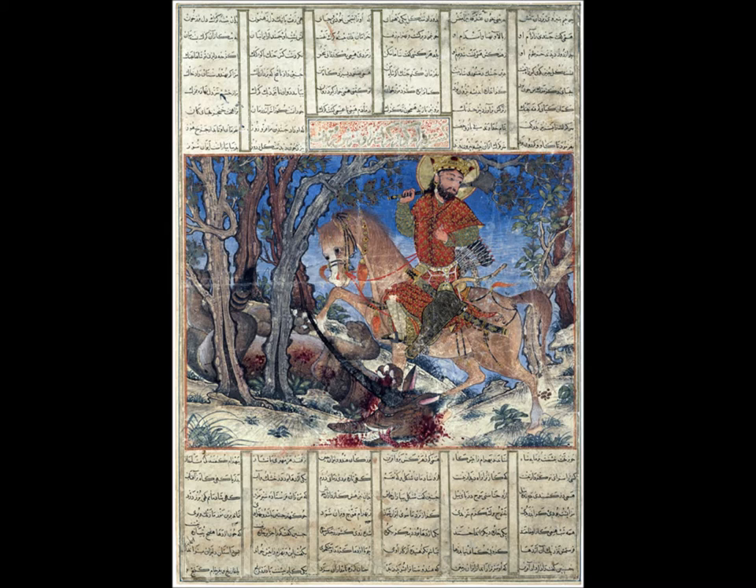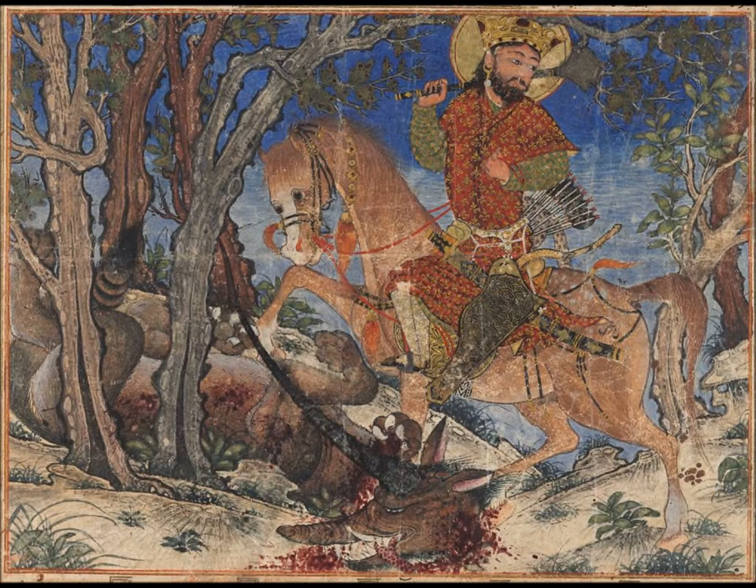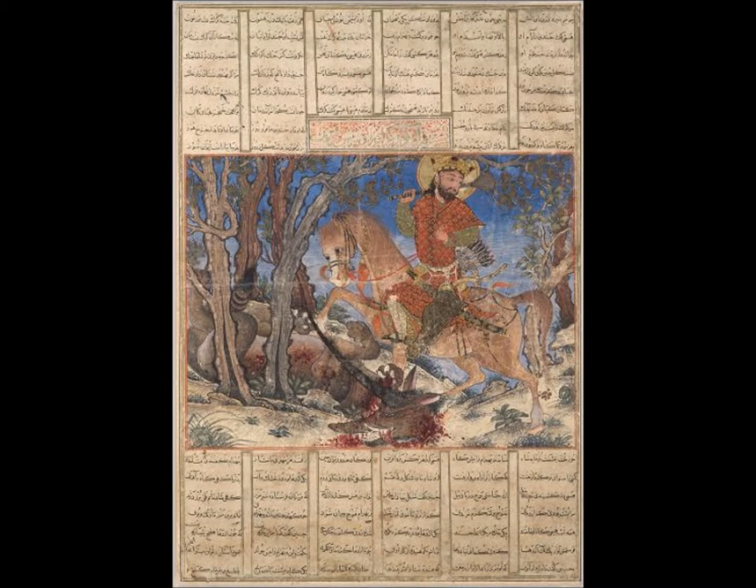There are 10 known surviving manuscripts that correlate with this piece from the year 1300 to 1350. We see the text around the painting, and it's known as the Il-Khanid Shah Nama, and it's a complex masterpiece of Persian art.